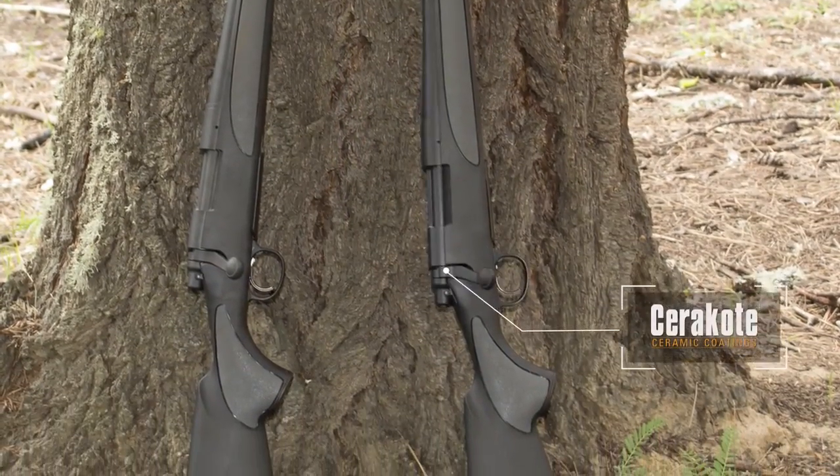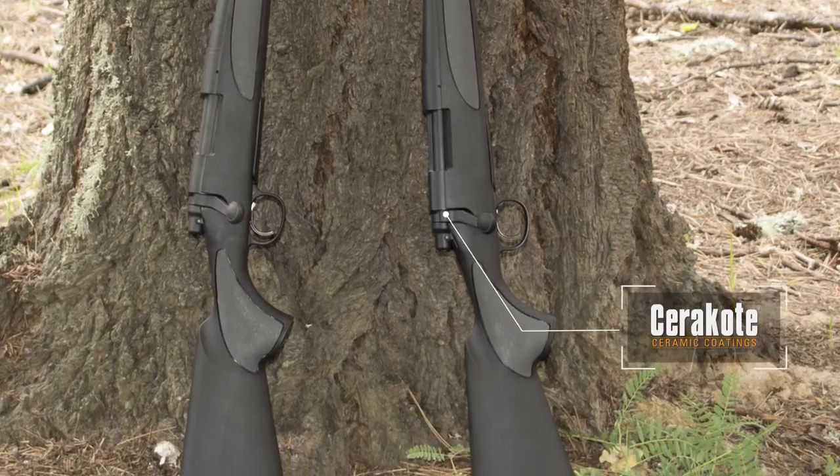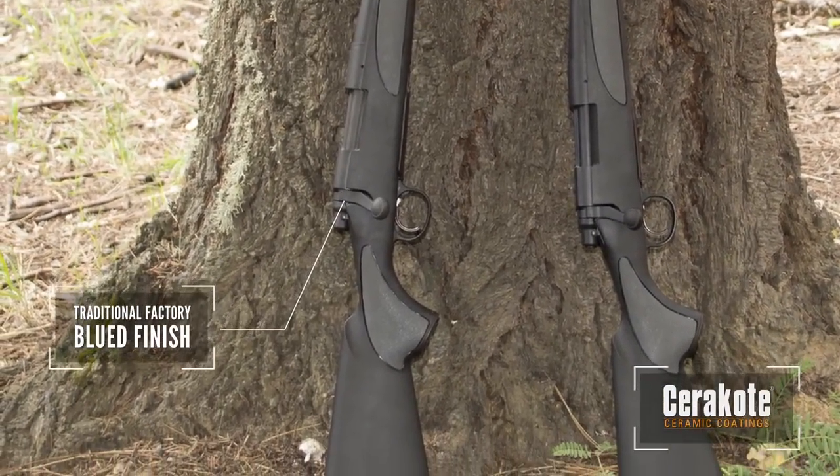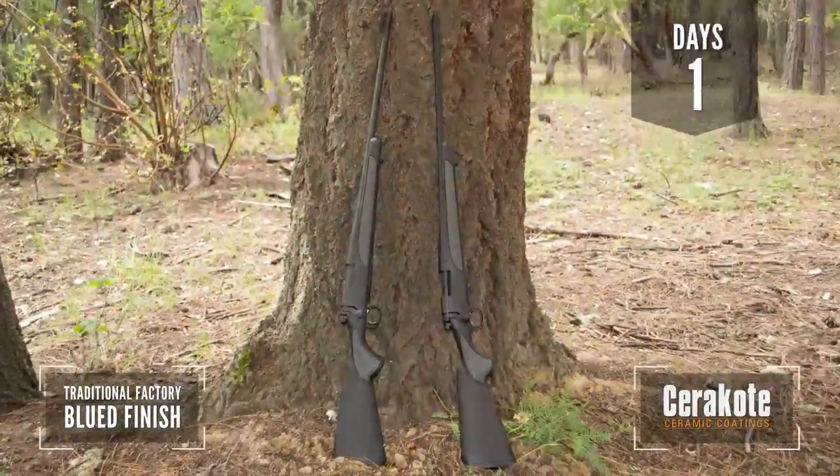The rifle on the right of the screen has been factory finished with Cerakote ceramic coating protection, while the rifle on the left has a traditional factory blued finish. The test begins now.